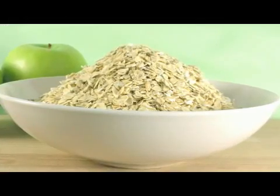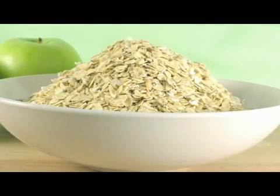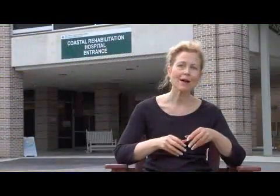Step number two is to consume foods that actually help absorb cholesterol. For example, oatmeal, dry beans and peas, and apples have a fiber called soluble fiber. In the intestine, it actually takes up the cholesterol and saturated fat and removes it from the body. That's why oatmeal lowers cholesterol.